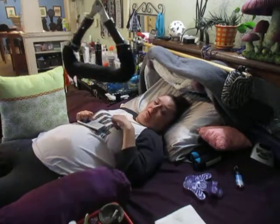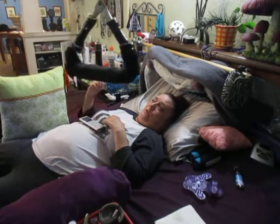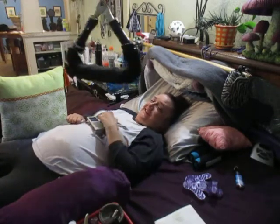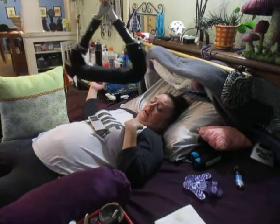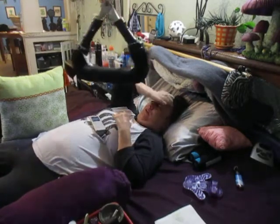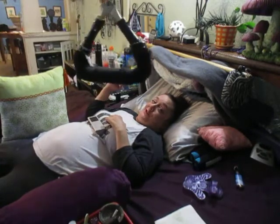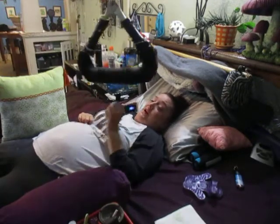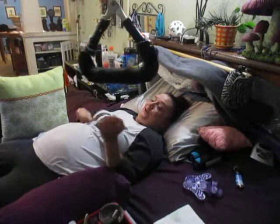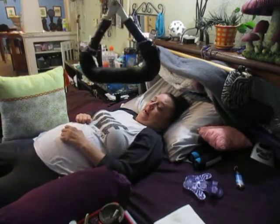Hi. I thought I'd do a video of coughing in bed. It's pretty much the same thing as in my wheelchair, but I have a few tricks. I know pneumonia is one of the main killers in quadriplegia. I haven't had pneumonia in about 15 years, so I kind of think I'm doing good. At the end of the video, I will show you how the nurse cough assists me.